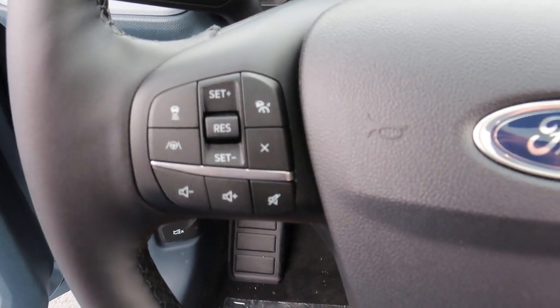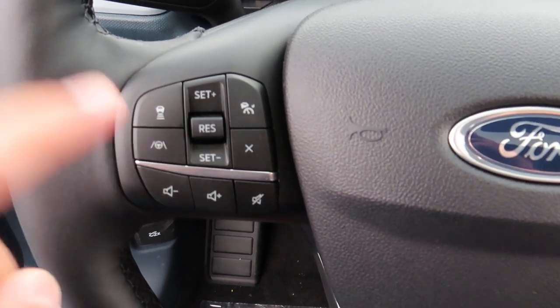This steering wheel has your adaptive cruise control right here, and just under that is your lane keeping.